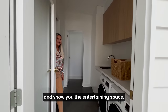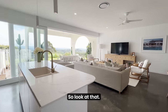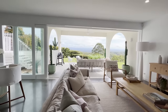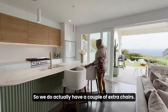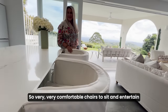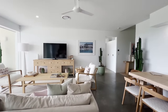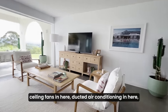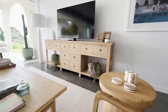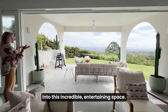We'll go back through the kitchen and show you the entertaining space. Look at that — imagine cooking up a storm and looking out at that every day. Incredible. We do have a couple of extra chairs that we removed for photography because they're quite hefty — very, very comfortable chairs to sit and entertain in this beautiful kitchen. A nice large lounge space with ceiling fans and ducted air conditioning, plus lots of lovely lighting accents as well as your downlights.